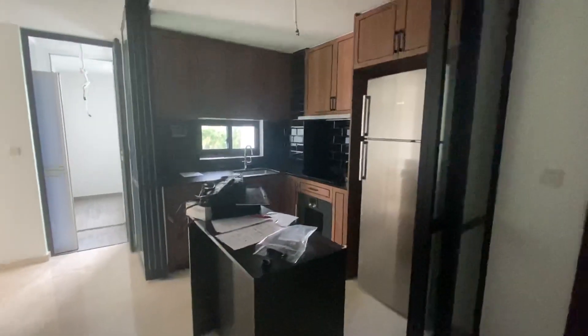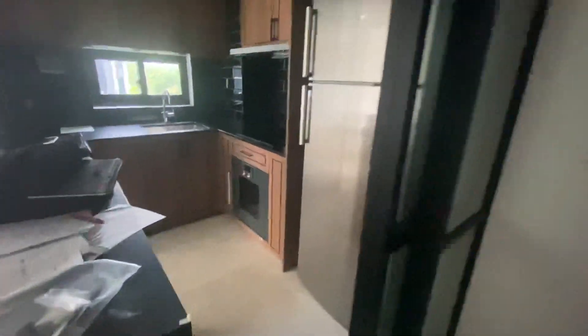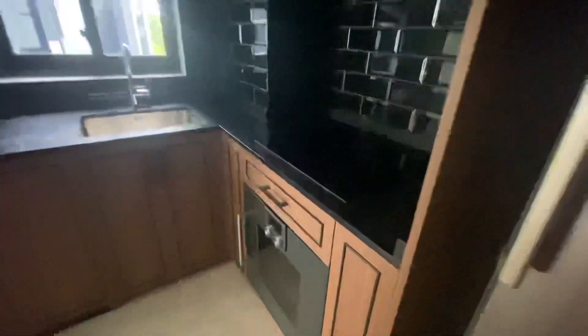This is a semi-enclosed kitchen. You can close it up using this glass door. It comes with an induction cooktop and an oven — it's a super good brand.